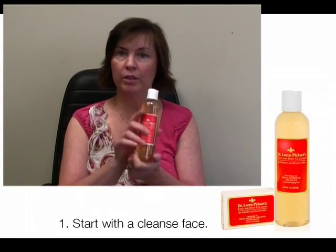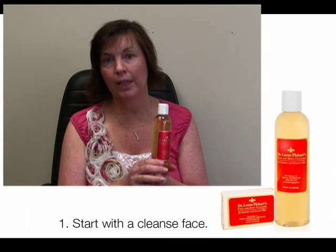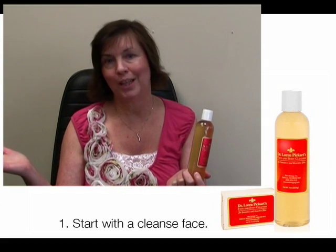First thing I do in the morning is cleanse my skin with Dr. Pickert's Cleanser. It's very mild and does not strip the oil. Once that's done, I'm prepared and this is what I do.